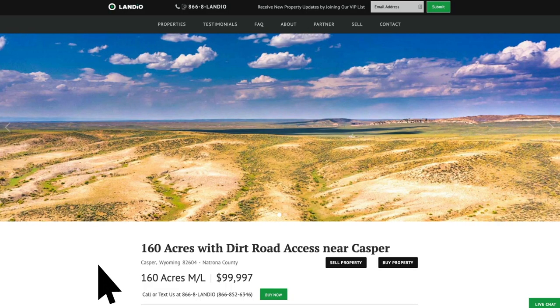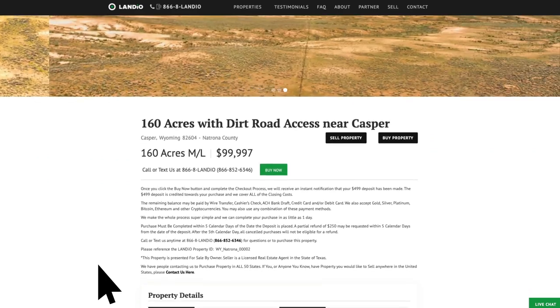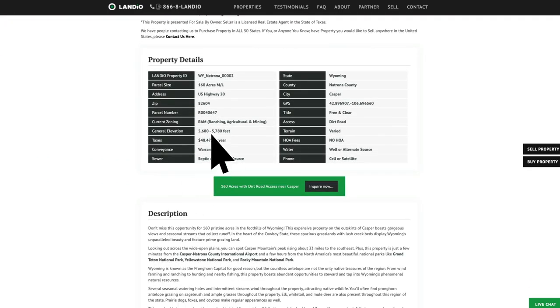As shown in this image, you've got the winding dirt road and the rolling terrain. You can see some rock formations off in the distance. This is the listing on our website, Landio.com. We have a lot of additional information here. If you scroll down within the listing description, you can see the property taxes for this parcel are just under $50 a year — about $48.47.